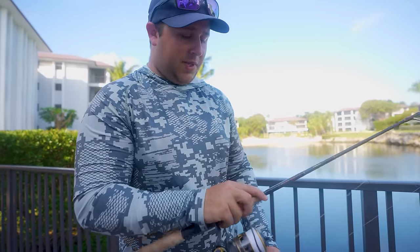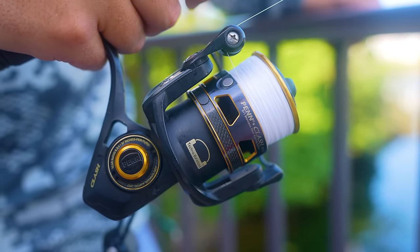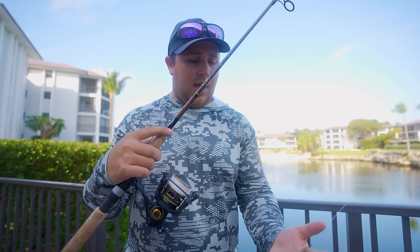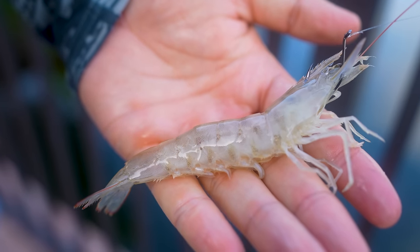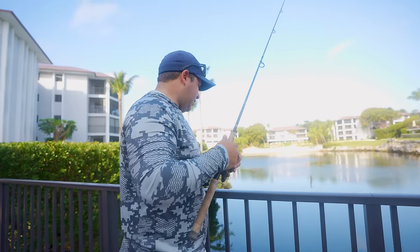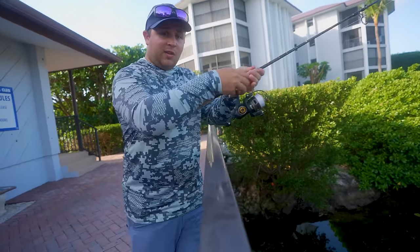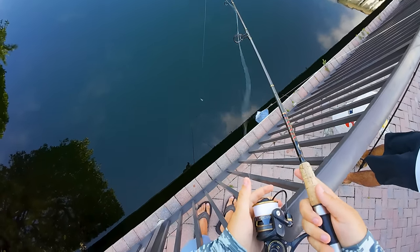Let me show you the setup today: we've got a 4000 reel on our Star rod, a Penn Clash, a little 15-pound mono, and a 1/0 Owner J-hook with a little shrimp. I'll show you how easy it is to catch one of these snapper. First though, I'm going to get them fired up with my shake-and-chum bag.